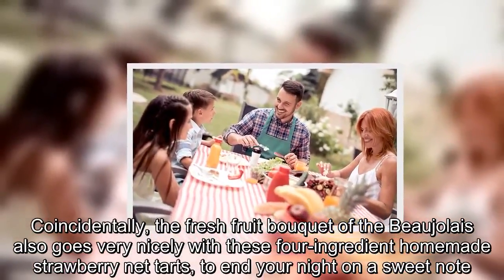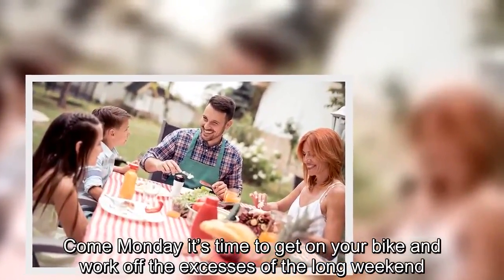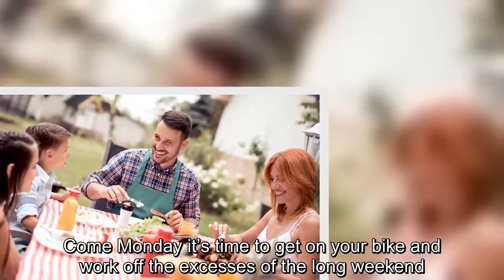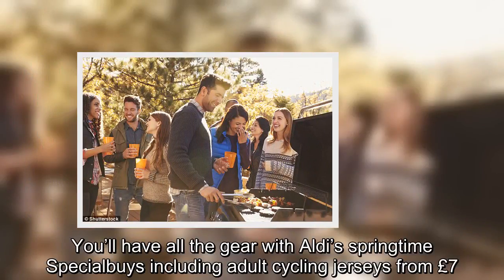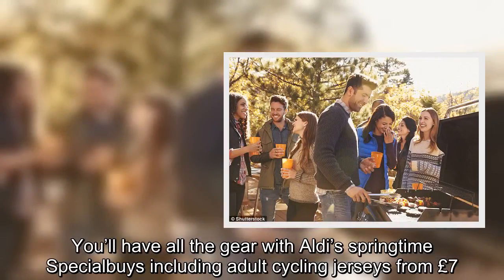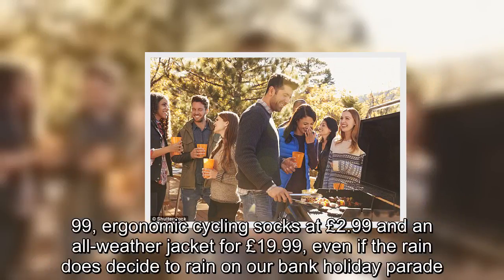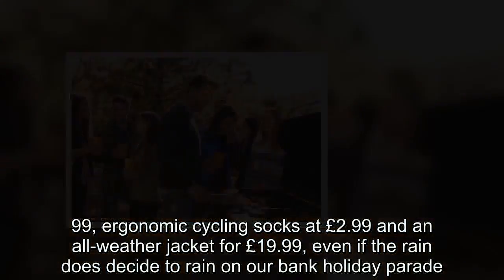Come Monday, it's time to get on your bike and work off the excesses of the long weekend. You'll have all the gear with Aldi's springtime special buys, including adult cycling jerseys from £7.99, ergonomic cycling socks at £2.99 and an all-weather jacket for £19.99 — even if the rain does decide to rain on our Bank Holiday parade.